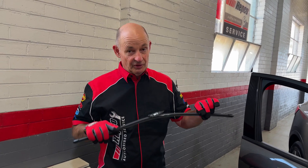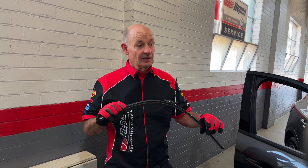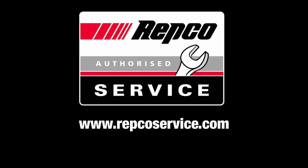They've been around too long. Mostly we see 12 months out of wiper blades — beyond that time, replace the blades, clean the windscreen, and happy days.